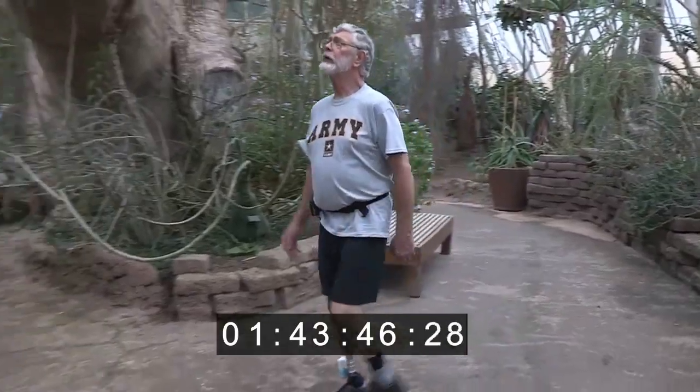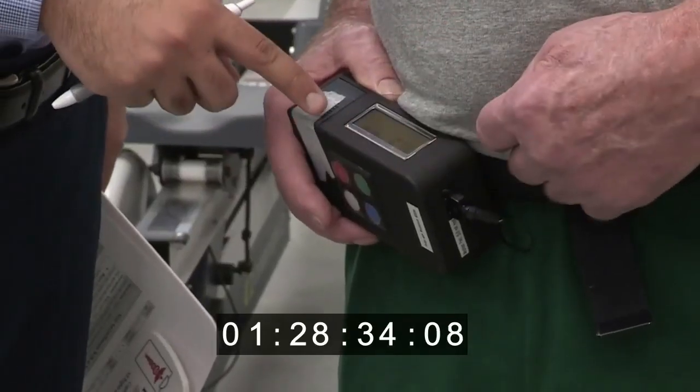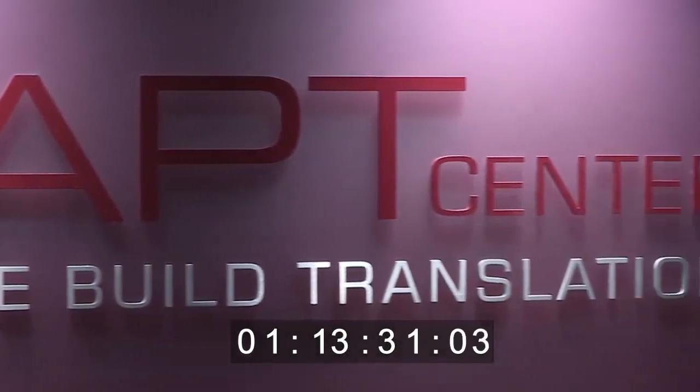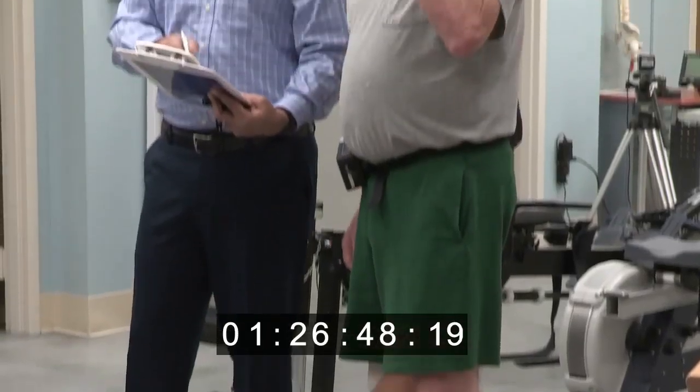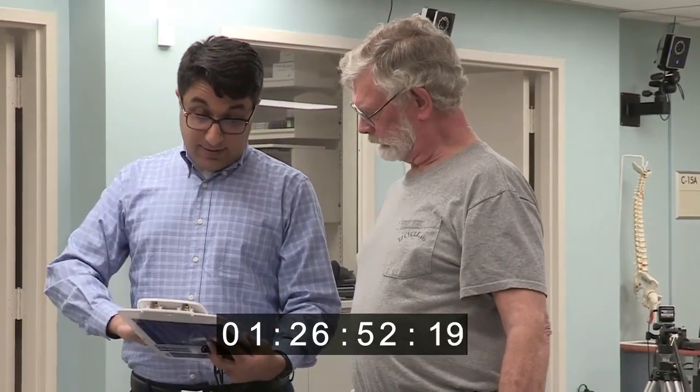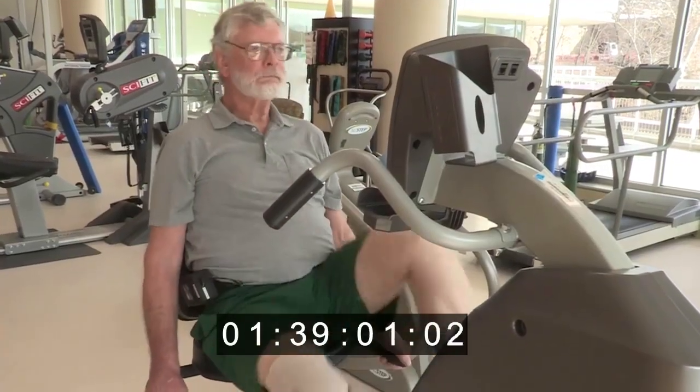A former Army medic, David comes into the Cleveland VA Medical Center a few times a month to work with the research team at the APT Center. He has given very important feedback on ways to improve the system and its usefulness during activities of daily living.